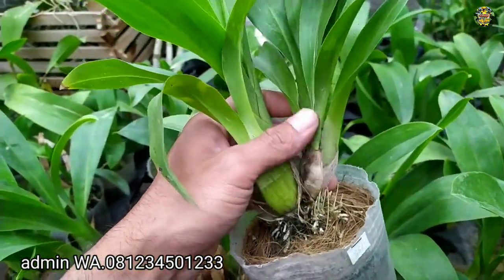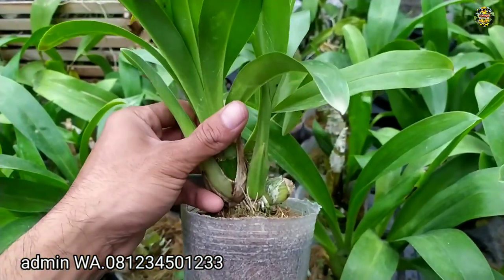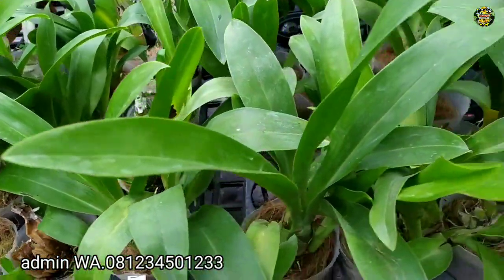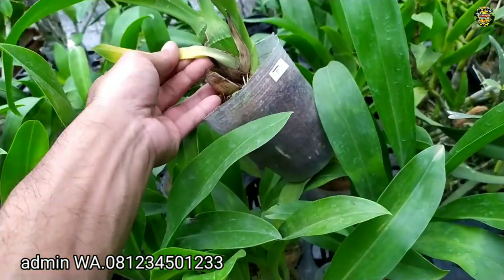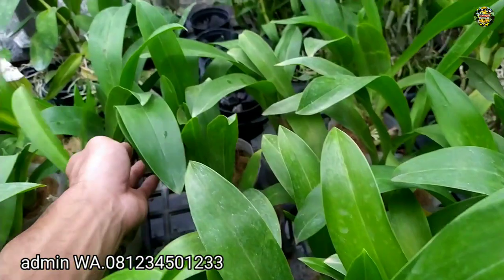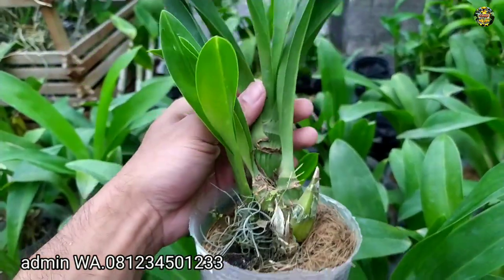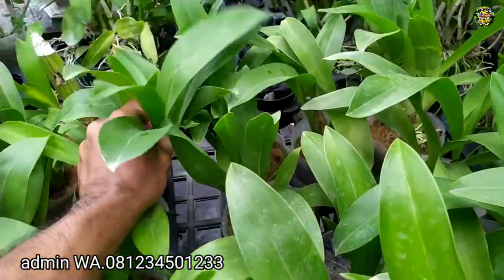Ini Rp150.000 yang ini seperti ini. Sangat sehat sekali. Ini Gramatopilum Scriptum. Ini bunganya totol-totol, tapi hijau, totol-totol coklat atau agak kehitaman. Untuk ini, yang ini bukan jungle ya. Ini hasil dari botolan, di-breed ini. Ini spesies, termasuk golongan anggrek spesies. Gramatopilum Scriptum. Ini bukan splitan. Seperti ini plannya, sehat sekali, subur, mantap. Dan akarnya juga lebat sekali.